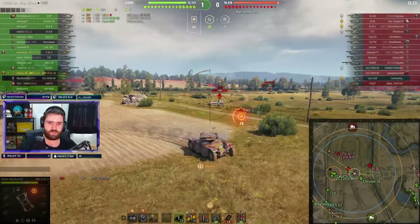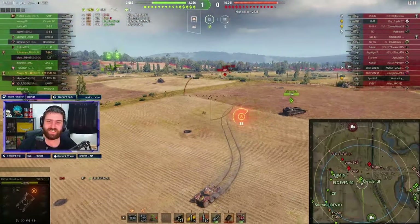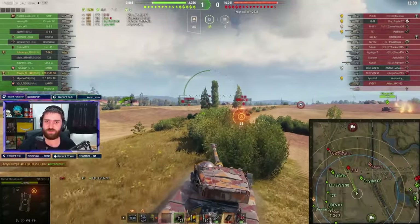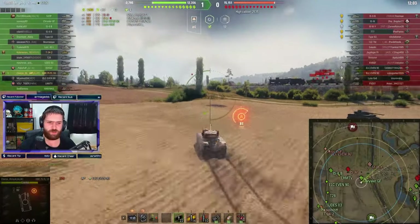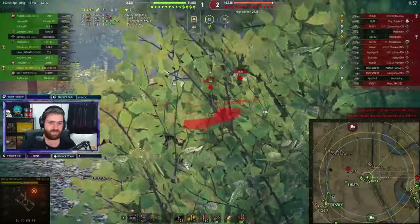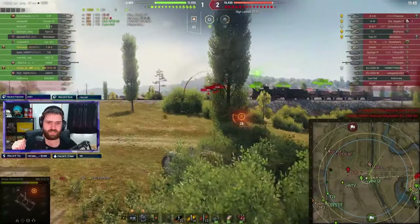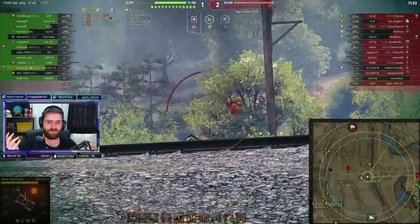But you can just do stuff like this — pop, pop, and then go away. It is just so disgusting. And dispersion as well — the dispersion values on the move on this vehicle are some of the best on any vehicle. Things like 0.08 or 0.06 while turning the vehicle and the turret. So yeah, 0.34 base dispersion, which is not the best — maybe it's 0.36 even. You just drive around, you spot everything, you don't really get spotted yourself because you do have amazing camo.